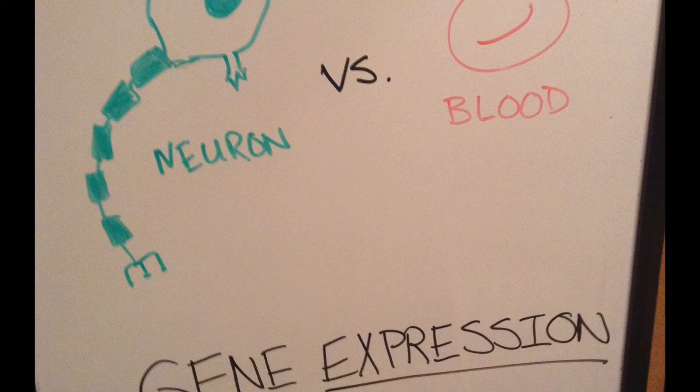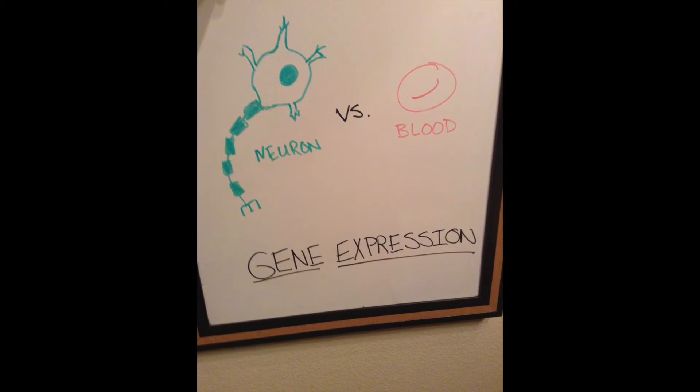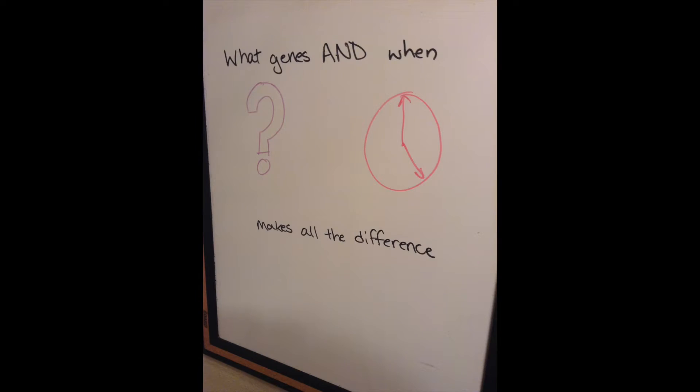If you're like many people, you've probably wondered why different parts of your body are, well, different. Why is a neuron different than a blood cell? The answer lies in gene expression and regulation. What genes are expressed and at what times make all the difference in how our cells appear and function.